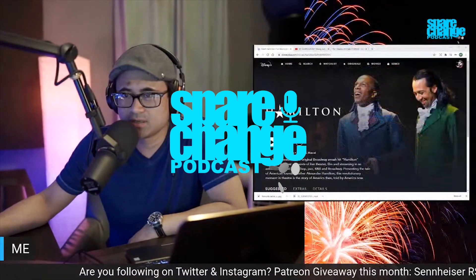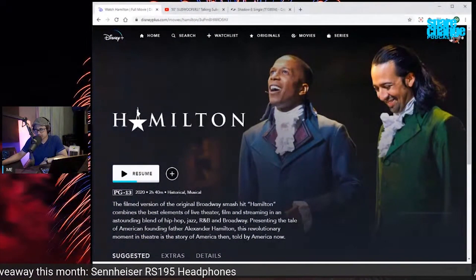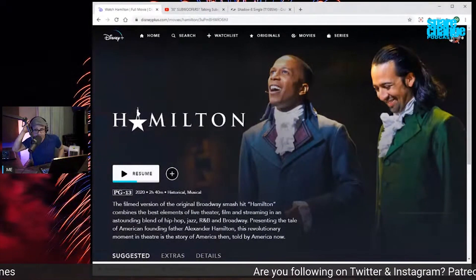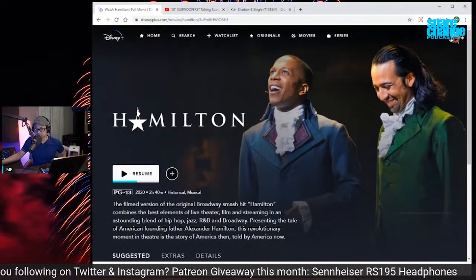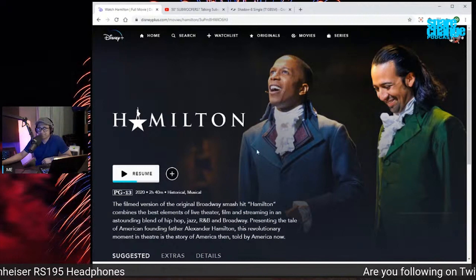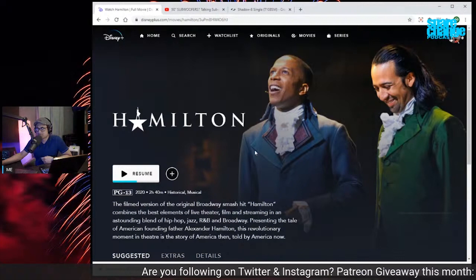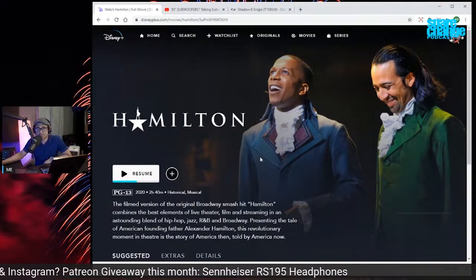I watched Hamilton last night. I've always been curious about the play — everybody talks about it, the soundtrack has been number one multiple times, and everybody seems to like it. I remember looking up tickets and it was pretty expensive, so I was glad that Disney Plus had dropped this and I ended up watching it last night.